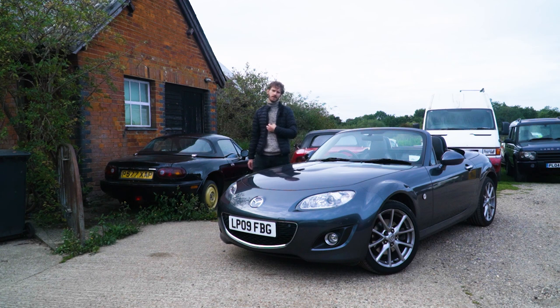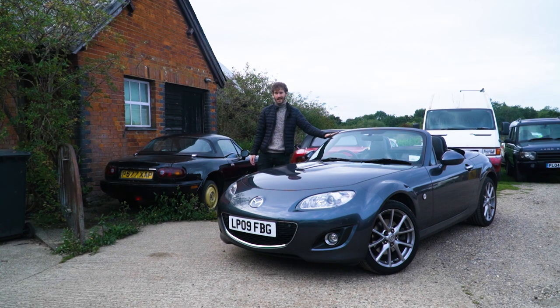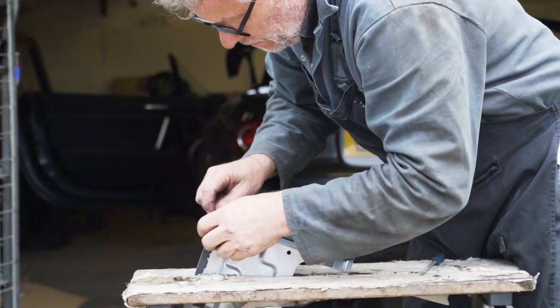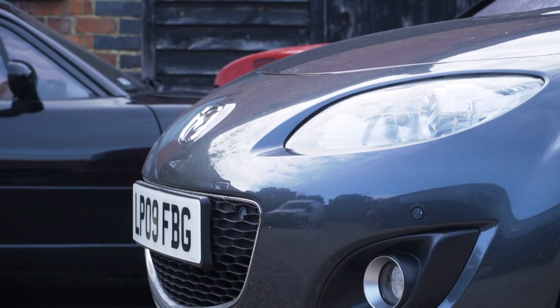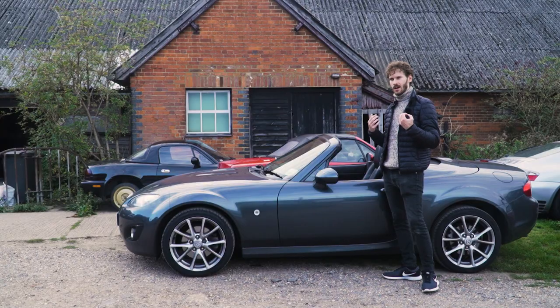Normally me getting out of bed at quarter past five in the morning signifies I'm going on holiday, but not today. I've got up this early to drive a very long way to entrust a professional to fix what I believe is by far the biggest design flaw of the Mark 3 or 3.5 MX-5.